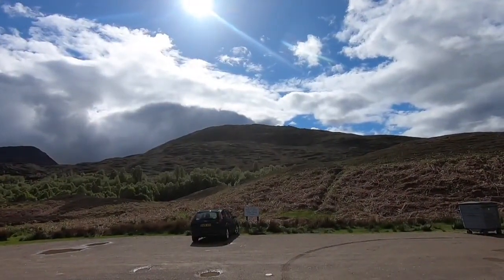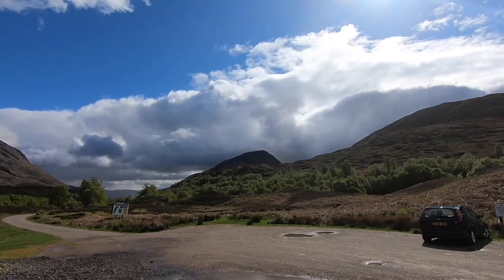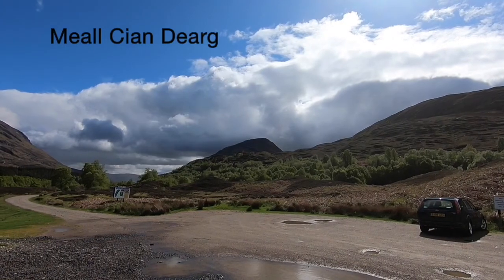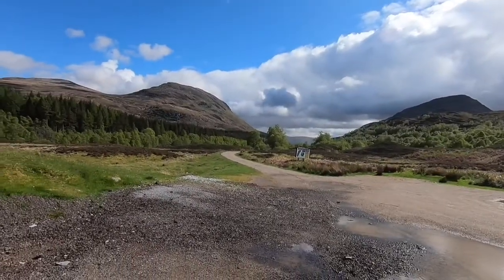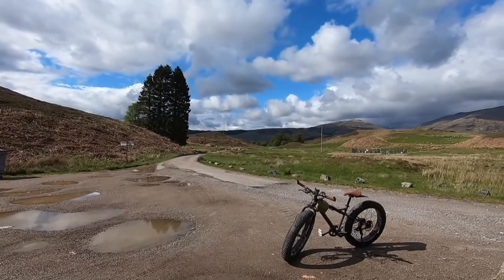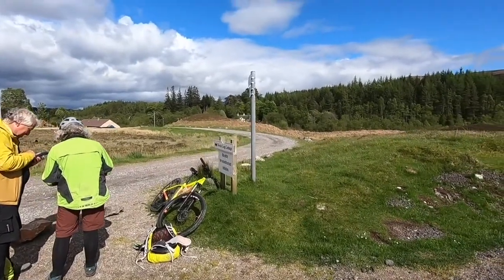There's the ridge that we went up yesterday and the Monroe — I'll put the name at the top of the video, I'm not even going to attempt to pronounce it. When we came back down, we followed that track back to the car park over in that direction. We're now just checking our route back.